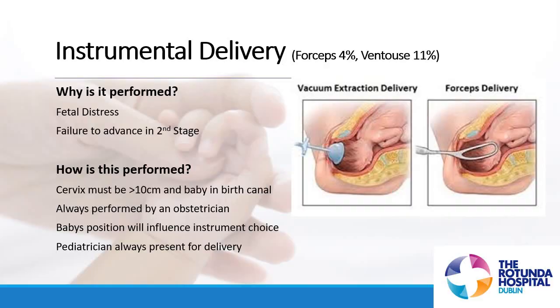How is it performed? The cervix needs to be 10 centimetres dilated and baby needs to be in the birth canal. Baby's position will influence the instrument choice, and the appropriate instrument will be applied to baby's head. The doctor will gently guide your baby as you continue to push, and baby will be born. There is always a paediatrician present for delivery when we are using an instrument.